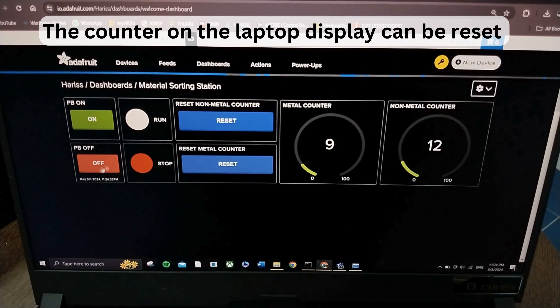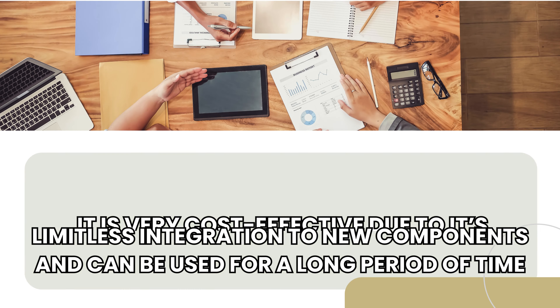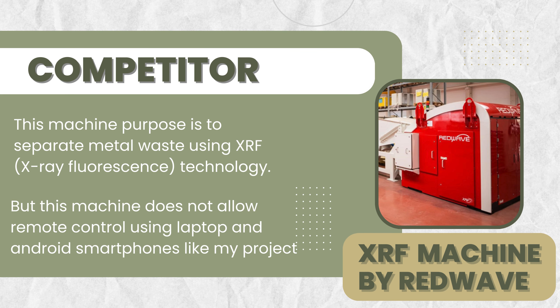For the marketing strategies, the four P's are covered: product, place, promotion, and price. This product solves operator issues regarding station control and monitoring in a factory. It can be marketed on websites easily reachable by factory owners, and through social media and advertising to local factories to reach its target audience. With a price of RM 10,000 for the setup, it is very cost-effective due to its limitless integration with new components and long service life.